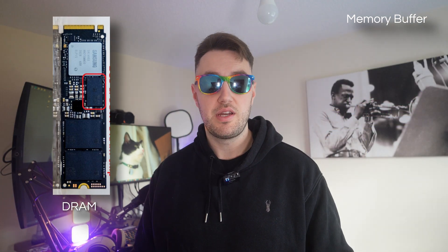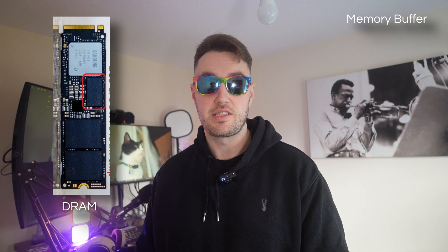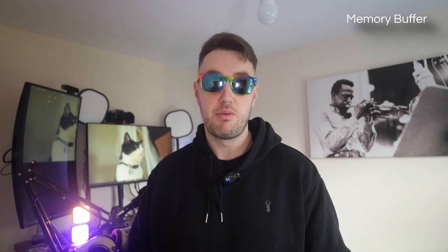DRAM is the best of the two. It's a dedicated chip of memory — same as your RAM sticks in your PC — to perform the memory buffering function. As it's physically on the SSD, it has the lowest latency because it's closer.